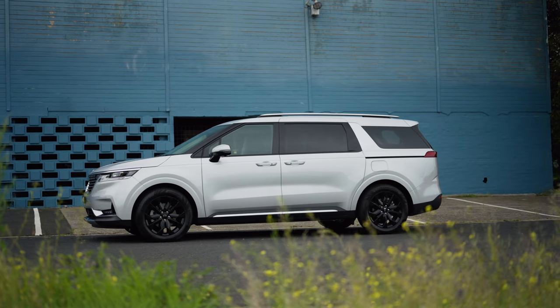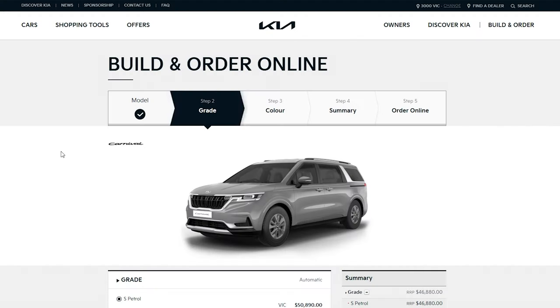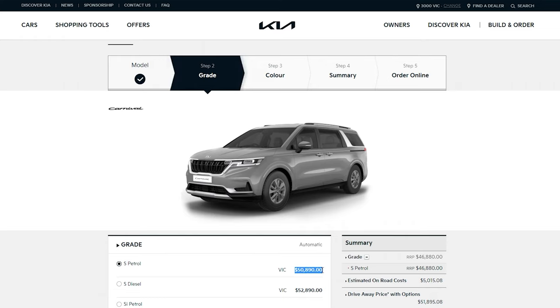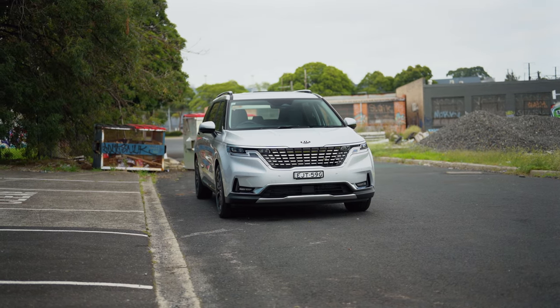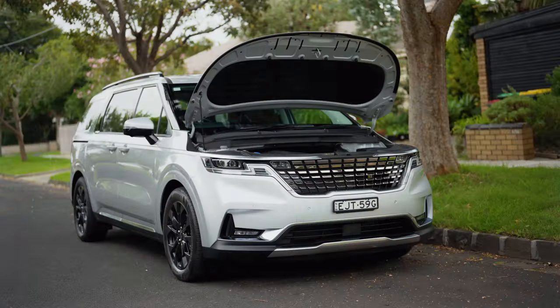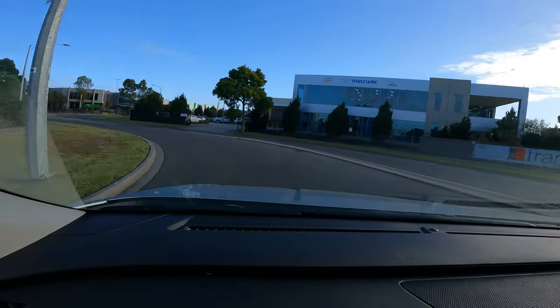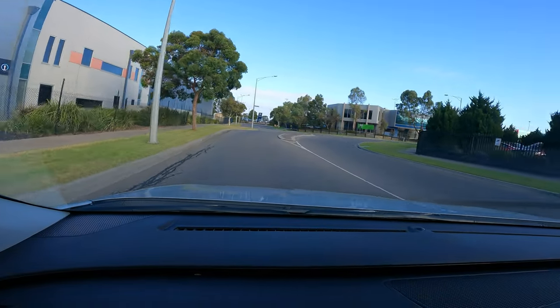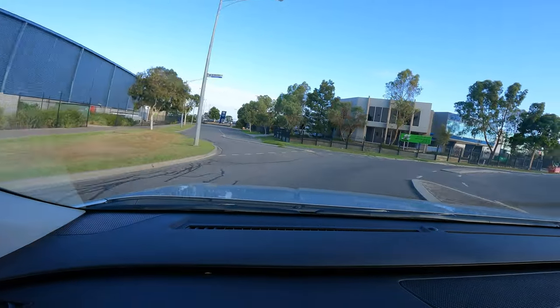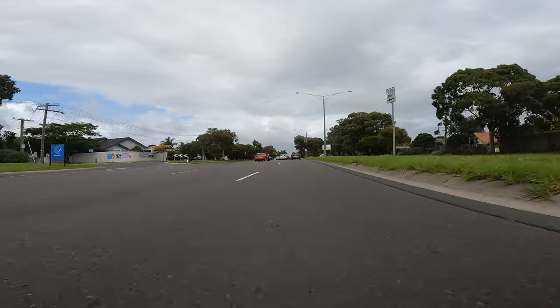The Kia Carnival starts with the S-grade, which comes standard with a V6 petrol engine, starting at just under $51,000 Australian dollars drive away — which is a lot of car for the money. The car I'm driving today is the top spec Platinum Diesel, starting at just over $70,000 Australian dollars drive away. The diesel four-cylinder turbocharged unit is a more refined engine, substantially more fuel efficient, and suits the character of this car.